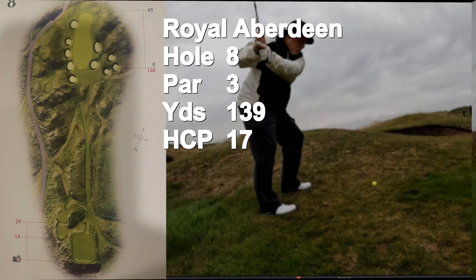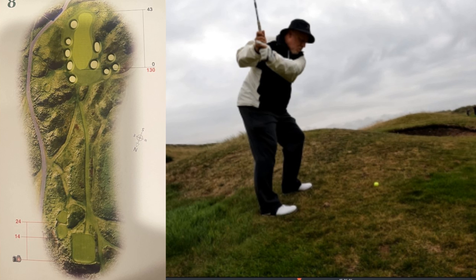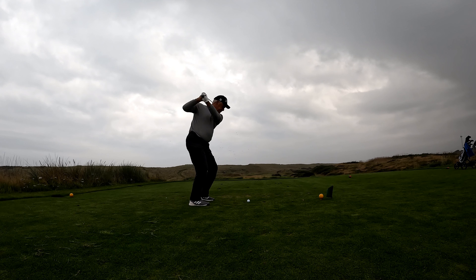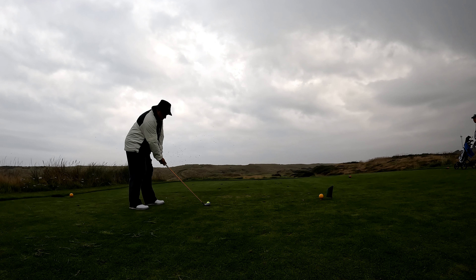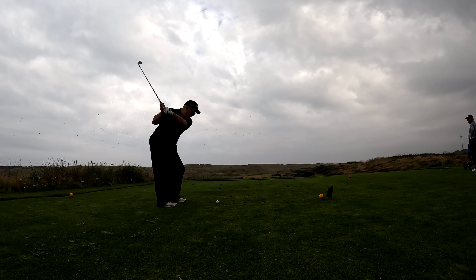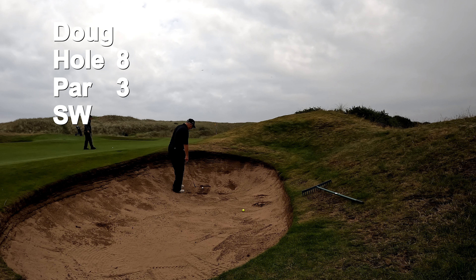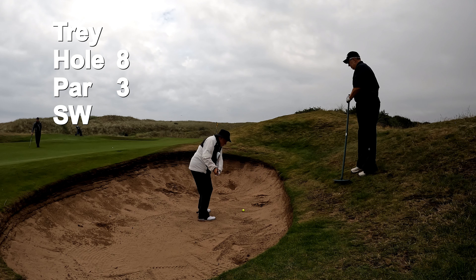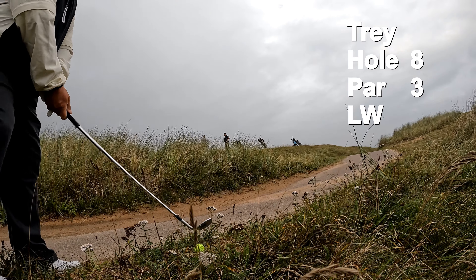The eighth hole is a 139-yard par three with a handicap of 17. It's the signature hole at Royal Aberdeen. The hole features 10 bunkers to catch any shot that's just off — hitting a narrow green. Depending on the wind, this hole can vary three or four clubs. Kevin hits first, followed by Jim. I think I hit four hybrid. Doug hits the bunker — gets another try in the bunker and gets this one out. I get my turn in the bunker and hit it out, then got a bad break — rolled down into a mess.